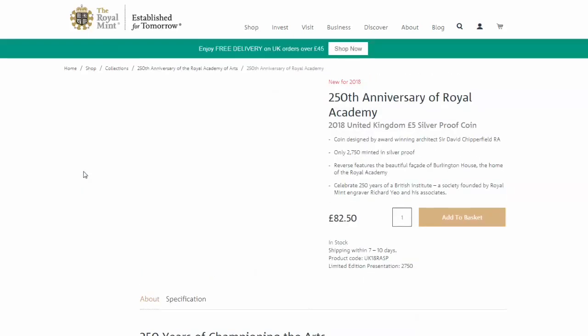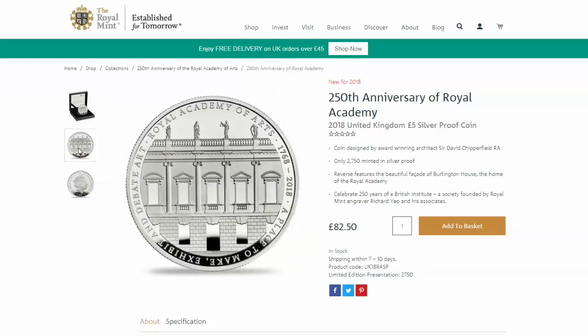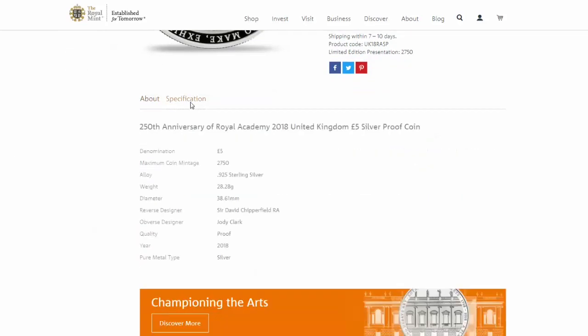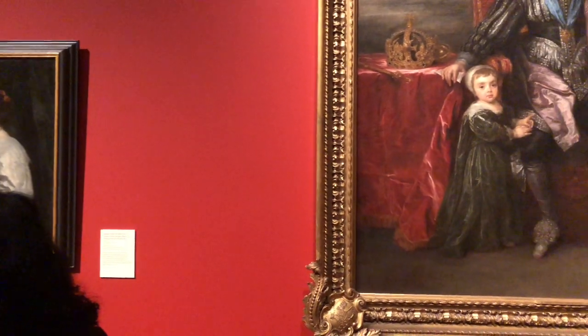Let's take a look now at the Royal Academy. The Royal Academy is an amazing place with lots of fabulous exhibitions, and this one celebrates the 250th anniversary of the Royal Academy in London in Piccadilly. It's got the facade of the Royal Academy on one side and Her Majesty on the other. A very low mintage edition of this — 2,750. I was actually at the Royal Academy yesterday for the Charles I art exhibition, and I'll show you a little bit of video from that.